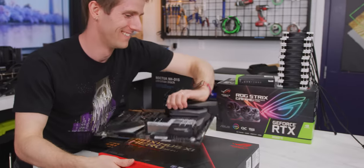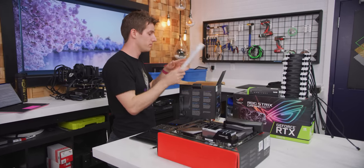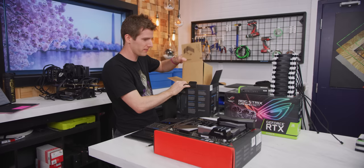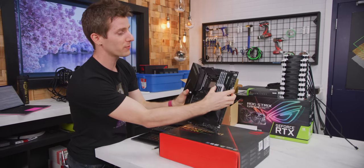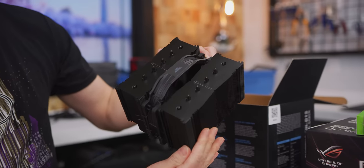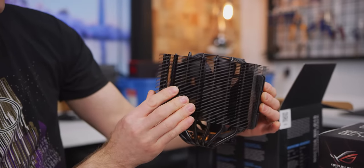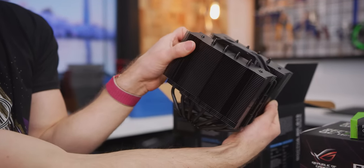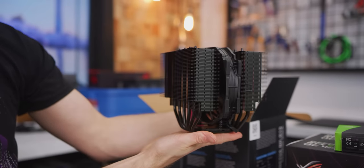When working on a showcase build, a water cooler is often used for aesthetics — the tubes, LED fans, and extra space around the socket look great. But the cold hard truth is AIOs don't actually perform any better than a really high-quality air cooler like the Noctua NH-D15. Now that Noctua has a black version of it, water coolers don't even look that much better.